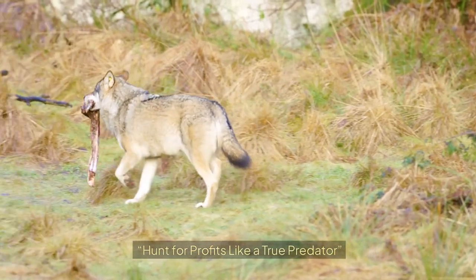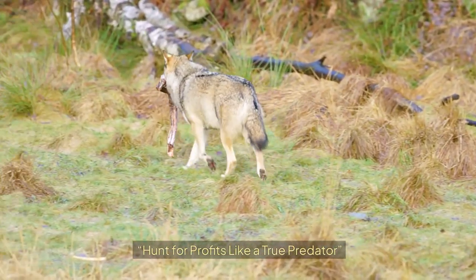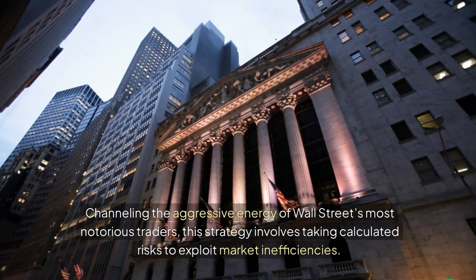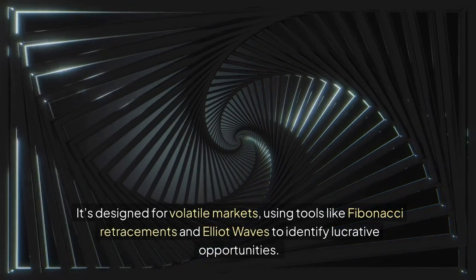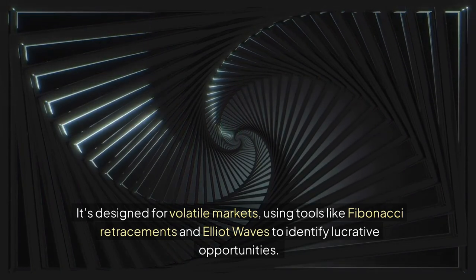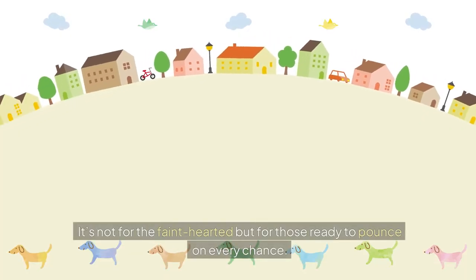10. The Wall Street Wolf: Hunt for Profits Like a True Predator. Channeling the aggressive energy of Wall Street's most notorious traders, this strategy involves taking calculated risks to exploit market inefficiencies. It's designed for volatile markets, using tools like Fibonacci Retracements and Elliott Waves to identify lucrative opportunities. It's not for the faint-hearted, but for those ready to pounce on every chance.